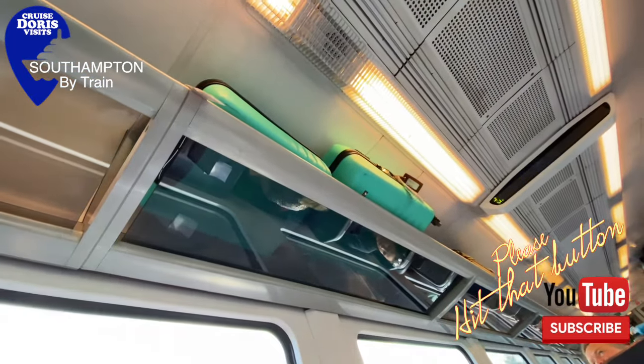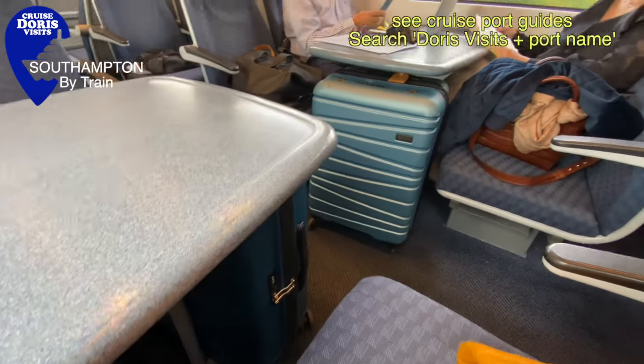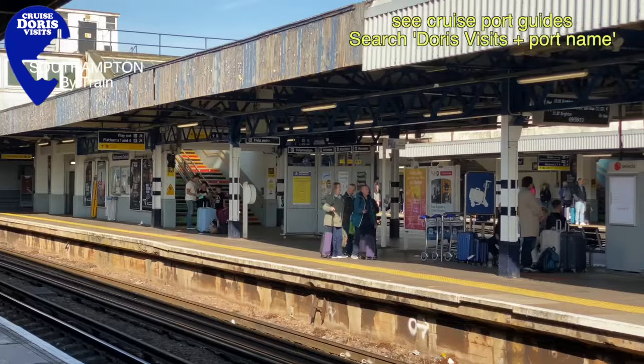Downside: luggage space. On a train there isn't much, so you're either going to be putting it overhead, which is for the smaller cases, or down by your feet, or leaving it at the end in a luggage compartment.